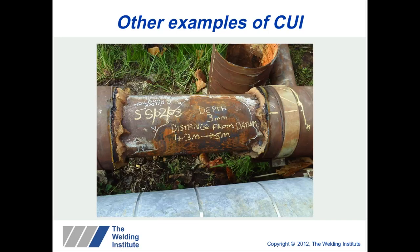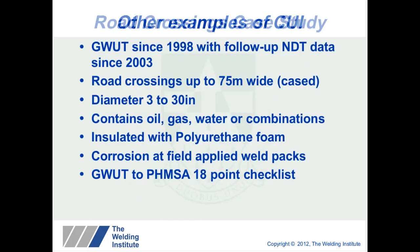There are many examples where the technology has been used to find corrosion under insulation. One pipe with steam heat tracing showed corrosion under insulation with 4mm wall loss, and another example showed 3mm wall loss.